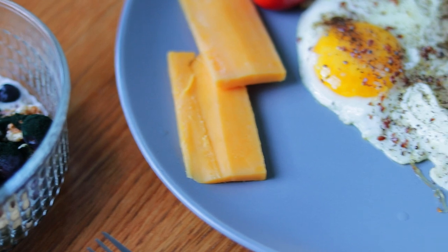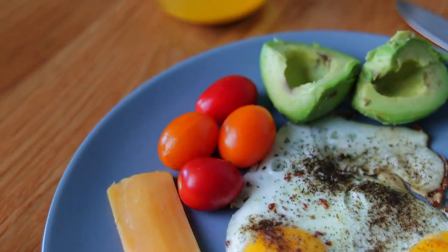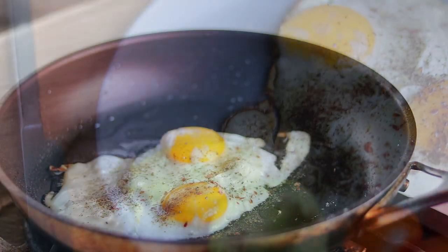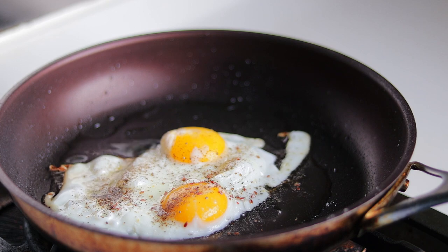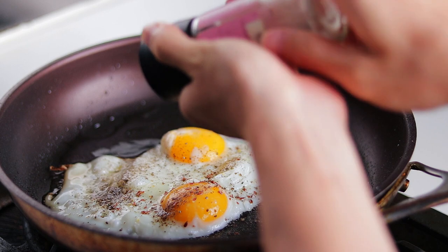Now let's move on to the main course. I like to have two eggs in the morning — sunny side with a runny yolk. I pan sear them with olive oil and season with pink salt and ground pepper. Easy breezy.